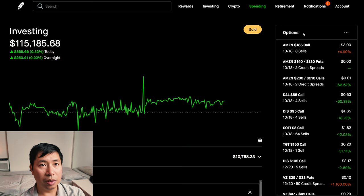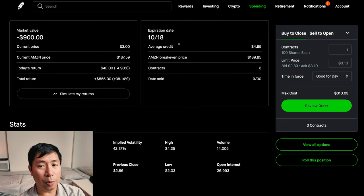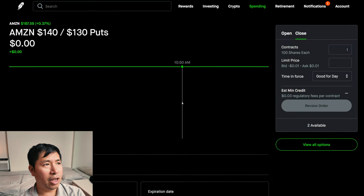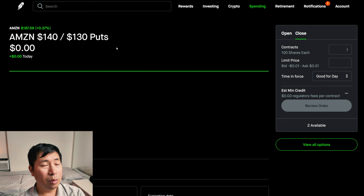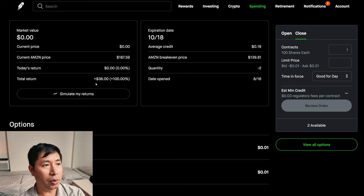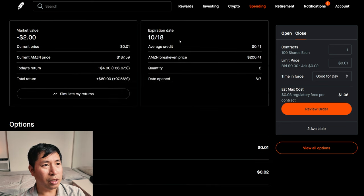Let's go over my positions. For my options, I'm selling Amazon $185 covered calls. These expire October 18. My total return: $555. I have Amazon $140/$130 put credit spreads. These expire October 18. My total return: $38. I have Amazon $200/$210 call credit spreads. These expire October 18. My total return: $80.